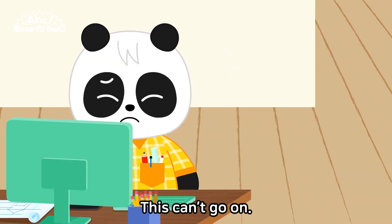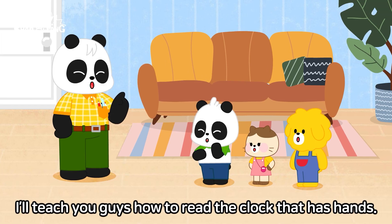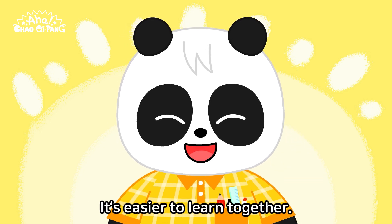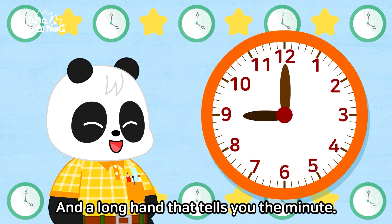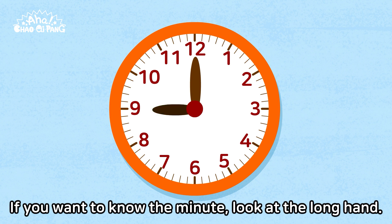This can't go on. Chow, Chi, Pang. I'll teach you guys how to read the clock that has hands. But the clock with hands is hard. That's why you guys will learn it together. It's easier to learn together. The clock has a shorthand that tells you the hour and a longhand that tells you the minute. If you want to know the hour, look at the shorthand. If you want to know the minute, look at the longhand.